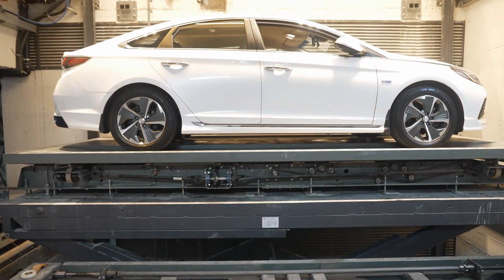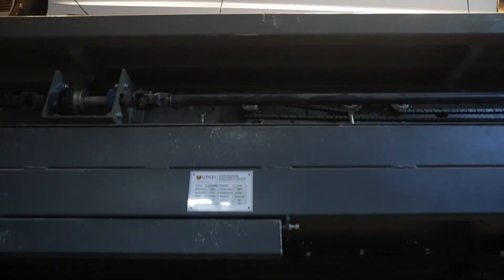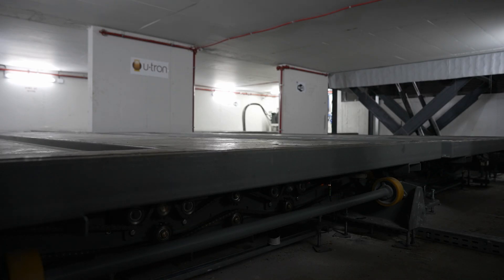U-tron Slide uses field-proven technology coupled with the forefront of user interface and cutting-edge building intelligence integration, creating the best end-to-end parking solutions for modern-day parking needs.